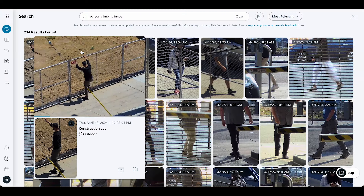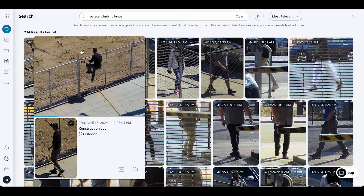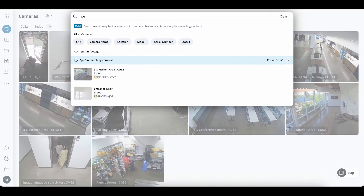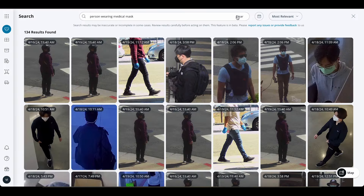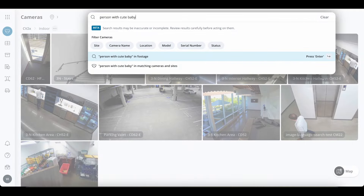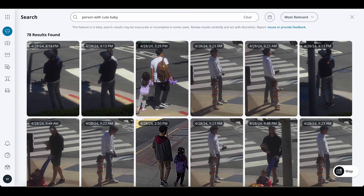Schools can now search for things like "San Mateo school bus on Claremont Avenue" or "person carrying textbooks in the hallway" to better supervise their students, faculty, and staff. Law enforcement can search for "person climbing a fence" or "white van with red bumper sticker" to enhance the speed of their investigations. Hospitals can now search for "person wearing medical mask" or "person holding a baby" to ensure safety measures and NICU protection.